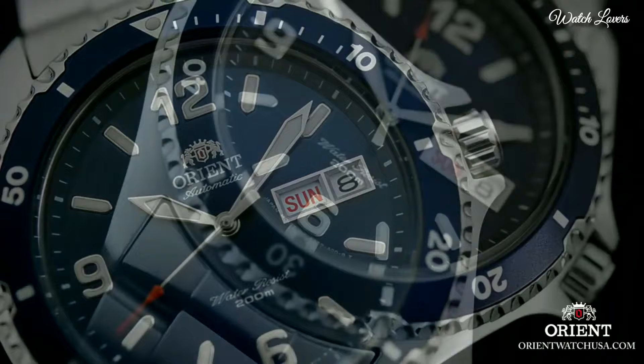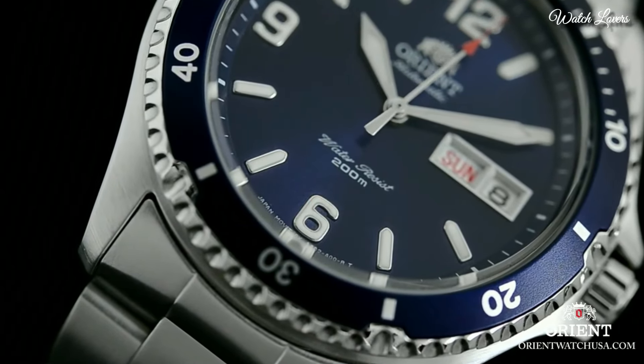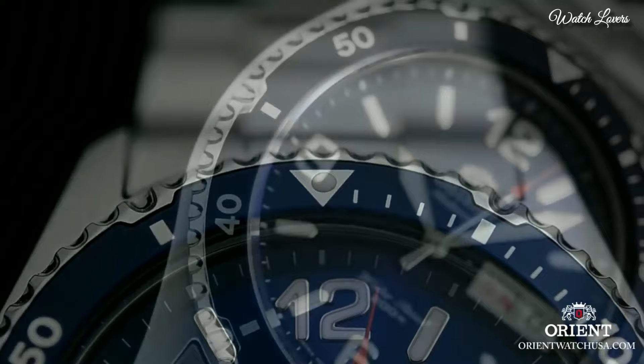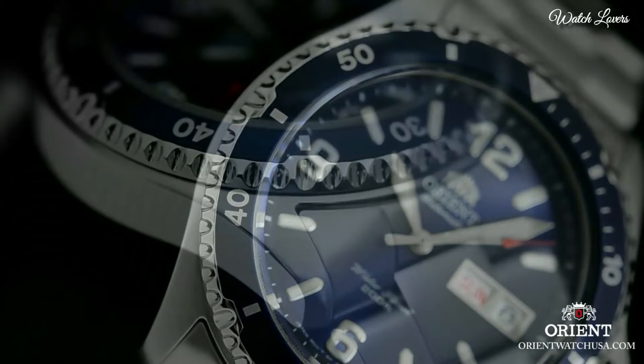Blue Dial with Luminous Silver Tone Hands and Index Hour Markers. Dial type: analog. Automatic movement. Scratch-resistant mineral crystal. Screw-down crown. Case size: 41.5mm.